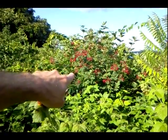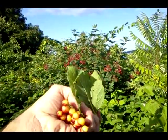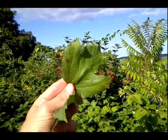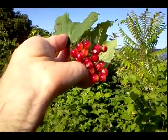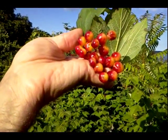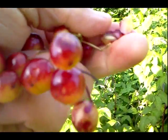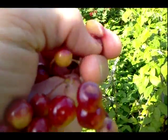this bush behind me here with this brilliant bright red fruit and the three-lobed leaves — I took a clipping here to bring home for identification, and the first thing I came up with was that I thought it was highbush cranberry. This fruit here has a very large flat seed, just like highbush cranberry.